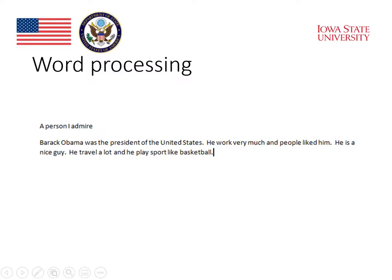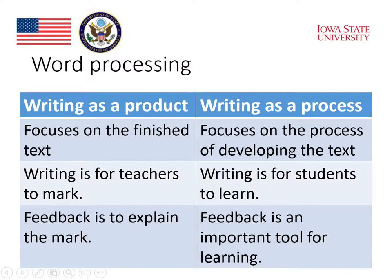Writing on paper wasn't that easy. On paper, the finished product tends to be the paper that the student writes the first time. Word processors, on the other hand, make it easy to change text, and that has had a really strong effect on the teaching of writing. Word processing, when it was introduced in the 1980s, had the effect of changing how teachers thought about writing — from thinking of writing as a product to thinking of writing as a process.